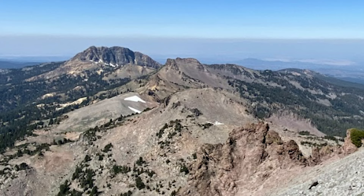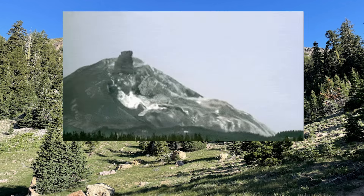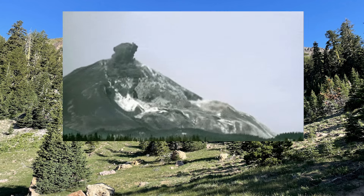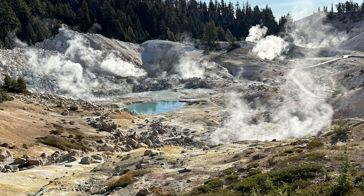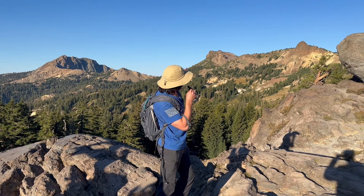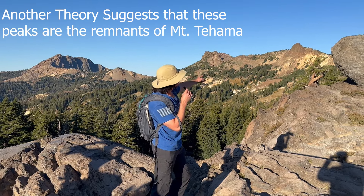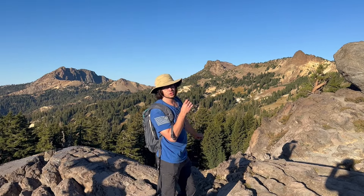You see, Lassen Peak used to be part of a much larger volcano known as Mount Tahama. But around 400,000 years ago, Mount Tahama exploded and collapsed in a series of eruptions and landslides. Since then, the main volcanic vent, which relieves the underlying pressure of the pooled-up magma beneath the region, has steadily been migrating north. These other little plugs coming up here represent that volcanic center migrating further north.